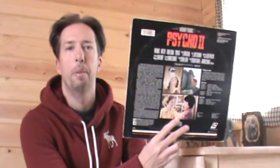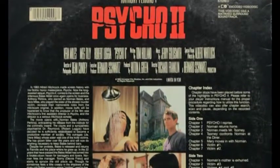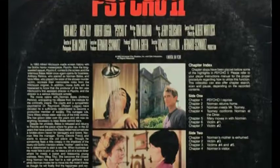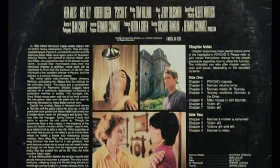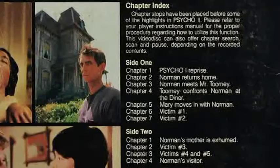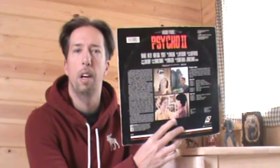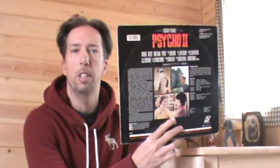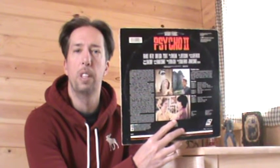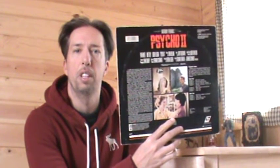On the back we've got three images. In the center there's what's-her-name taking a shower, of course, and crazy Norman standing in front of the house, and Vera Miles doing a confrontational scene. Don't you just love the early 80s home video look — obviously the VHS version is pretty much going to be sporting more or less the same kind of artwork and design.